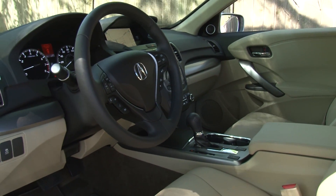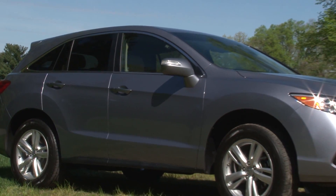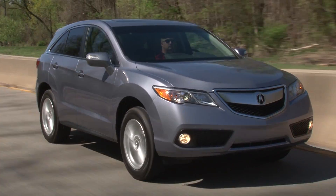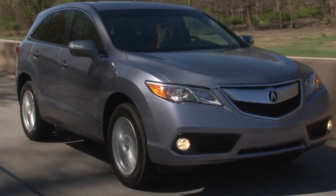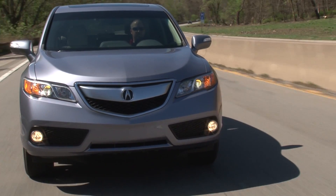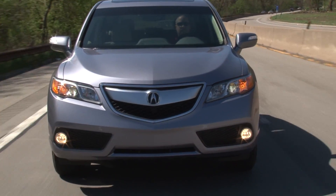Another significant change is the deletion of Acura's super-handling all-wheel drive, eschewing their torque vectoring setup in favor of a simpler, lighter weight unit called all-wheel drive with intelligent control that acts like traditional all-wheel drive systems, sending power front to rear as needed.